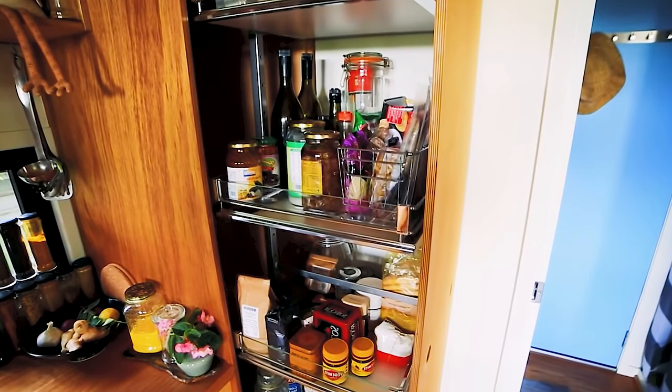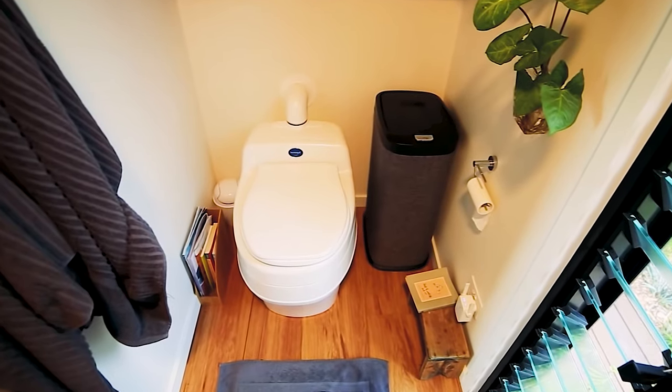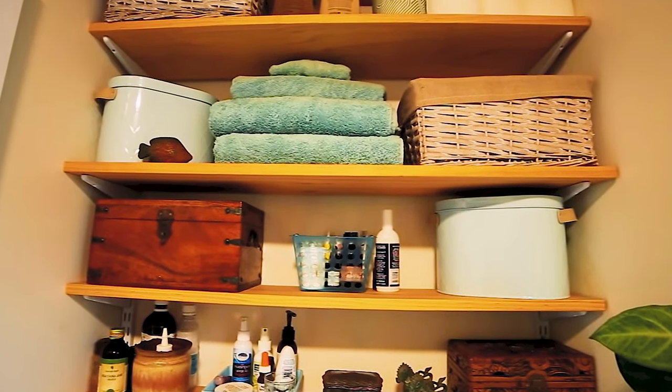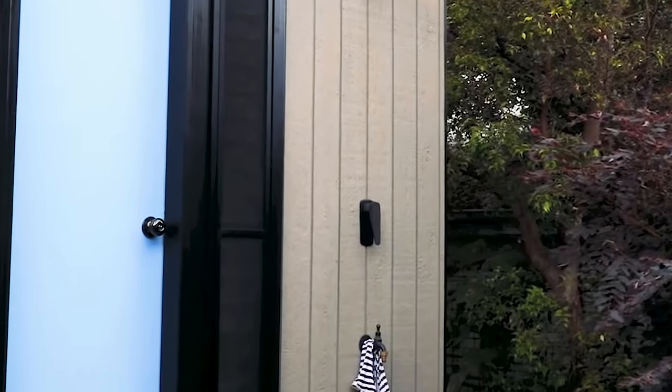To the side, there is a pull-out cabinet where you can fit a lot. After the kitchen is a bathroom with a toilet — the toilet in this house is composting. Above it are open shelves. And there are two showers, one outside and one inside the house.